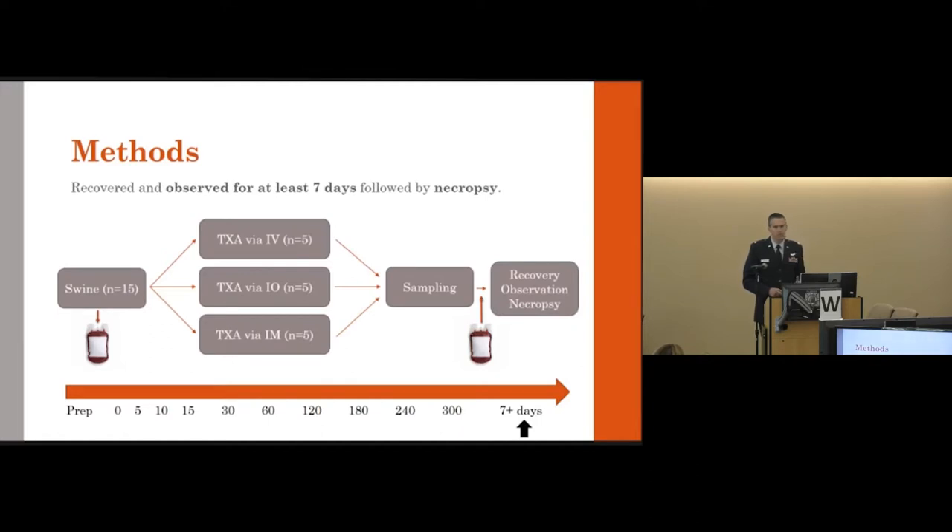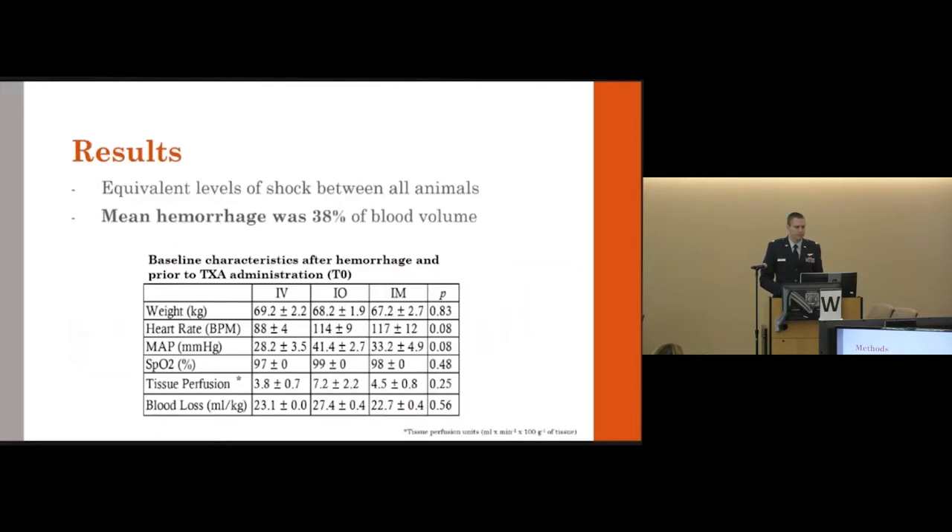Animals were recovered and observed for at least seven days, followed by necropsy examining gross pathology at the injection sites. All animals achieved roughly equivalent levels of shock across the three groups, with a mean hemorrhage volume of 38 percent of blood volume. The IV and IM routes tended toward slightly more profound hypotension, but all groups were markedly hypotensive.